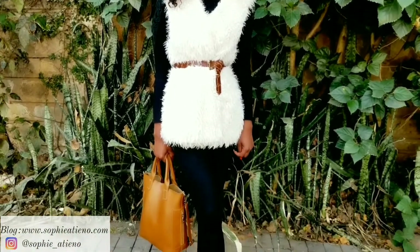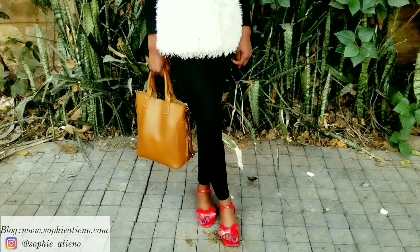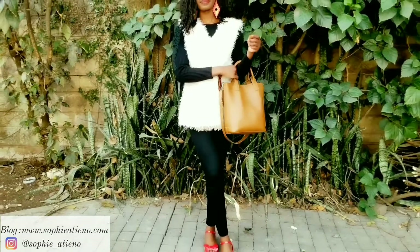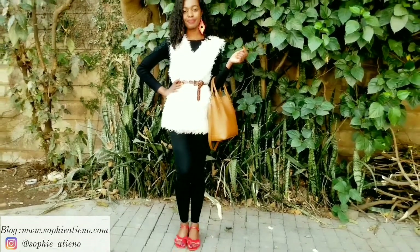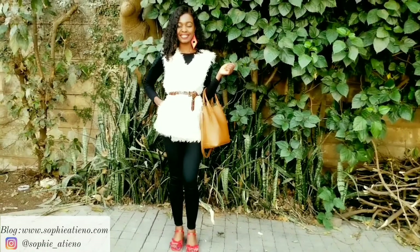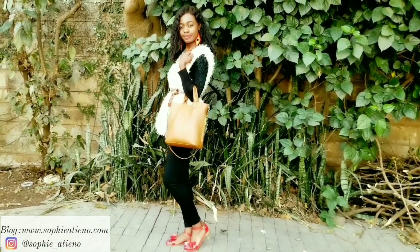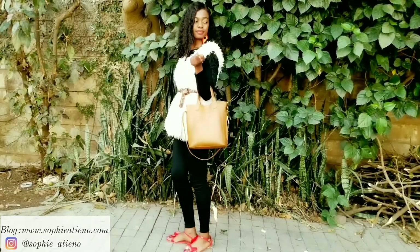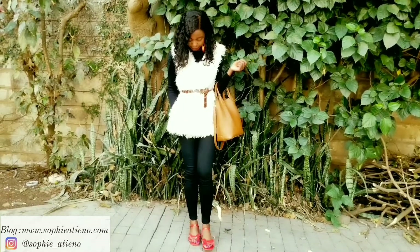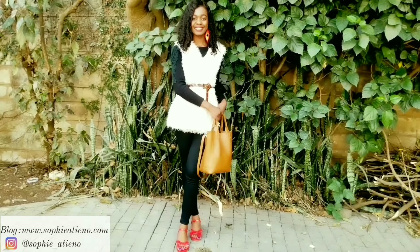I went for some red earrings that have a touch of yellow to match my shoes, and for that extra pop of color I decided to go for this brown bag that I've had for about three years — it's literally one of my favorite bags because it goes with a lot of things. This look was just nice, warm, and simple — simple mostly because of the footwear and because a lot of the items match. So that was the fourth one.